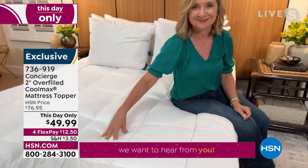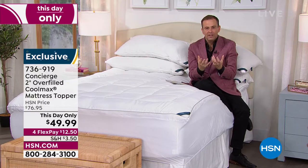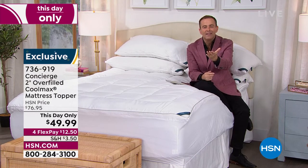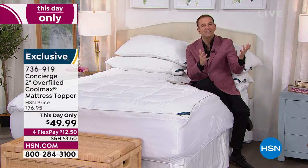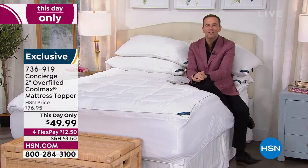The one thing that we can always guarantee on HSN is the opportunity to try it. All of this means these are just words unless you experience it yourself. So you get it home, you put it on your bed, and then you have 10, 20, 30 days. If you don't think you're sleeping better, feeling better, more energized, more revitalized, you send it back and get a refund of the purchase price. But you should try it.